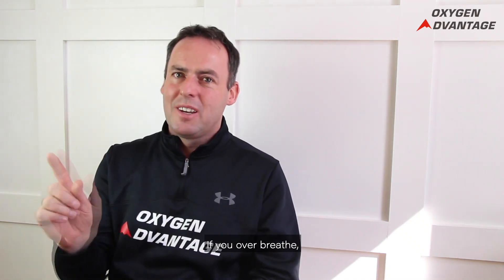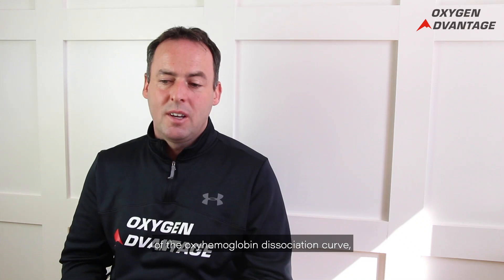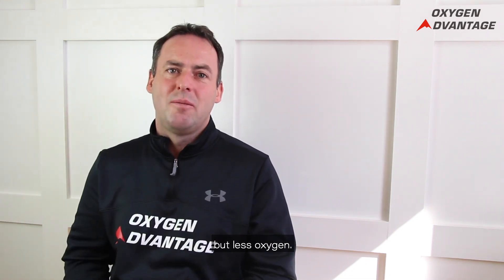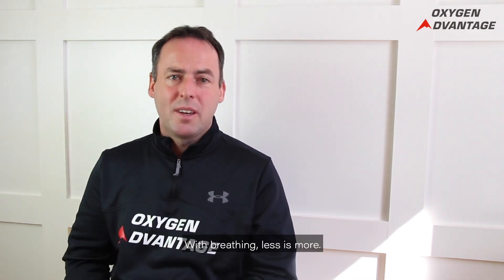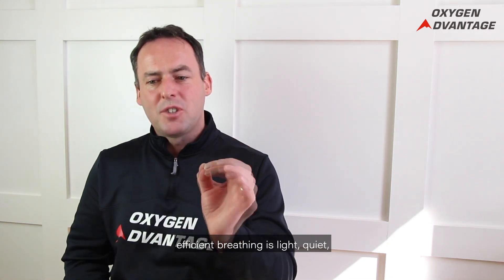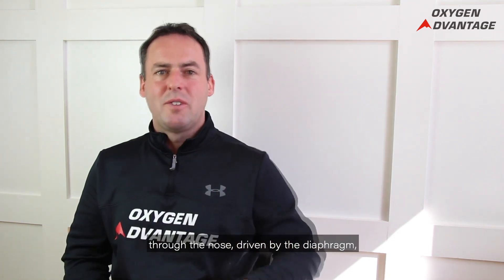Light breathing means only taking enough air that you actually need — don't over-breathe. If you over-breathe, blood vessels constrict and there is a left shift of the oxyhemoglobin dissociation curve. In very simple terms, if you breathe too hard, not more oxygen gets delivered but less. With breathing, less is more. Efficient breathing is light, quiet, through the nose, driven by the diaphragm — both during rest and during physical exercise.